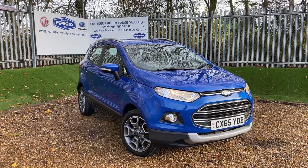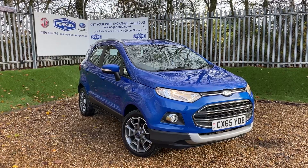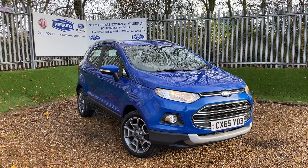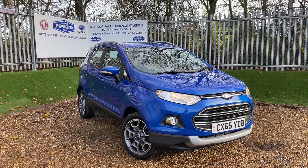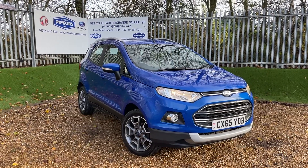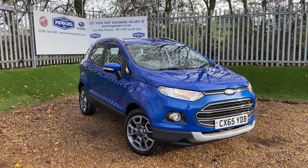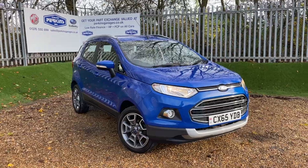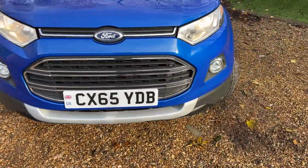Good morning and welcome back to the Perkins Garage's YouTube channel for another installment of Dan's Quickfire 5-minute walk-around videos. Here is a deep impact blue Ford EcoSport Titanium featuring the 1.5 litre Duratorque TDCi engine producing 95 PS of power, transmitted through the front wheels via a 5-speed manual gearbox. This vehicle has done just 33,000 miles and we have some lovely specifications to talk about on these Titaniums.